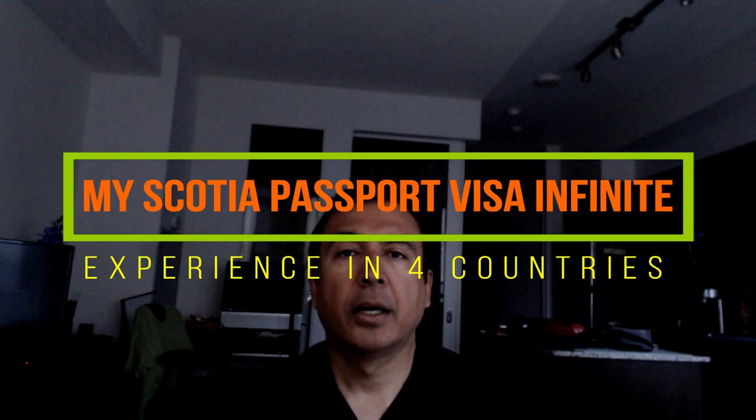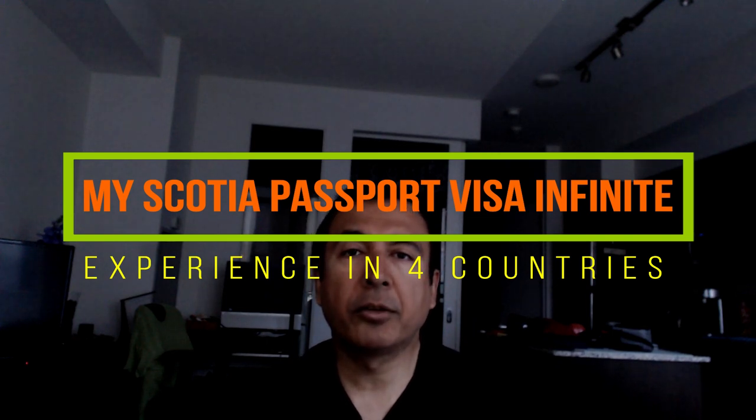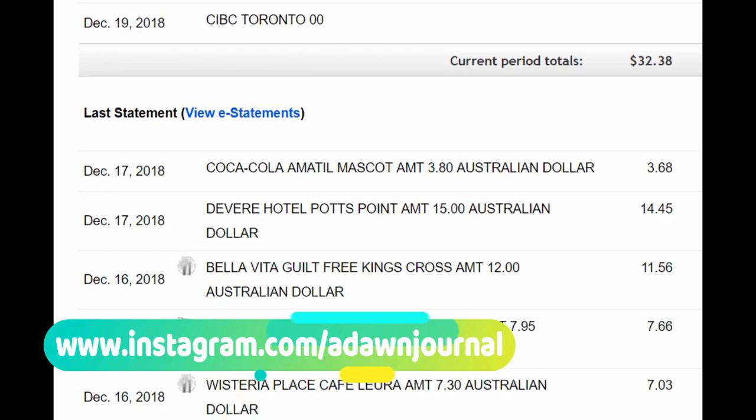Hello everyone, this is Amit Dhan of AmitDhan.com. I just completed my one-month trip in four different countries, and today I'd like to talk about my experience with the Scotia Passport Visa Infinite credit card. I apologize for the dark environment — today is a cloudy day — but I'll be showing you some transactions on the screen and adding scenes from different countries as well.